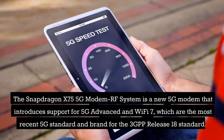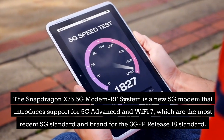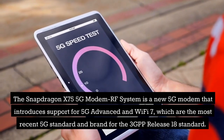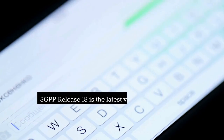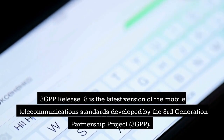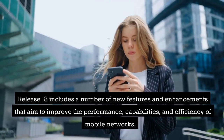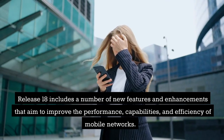The Snapdragon X75 5G modem RF system is a new 5G modem that introduces support for 5G Advanced and WiFi 7, which are the most recent 5G standard and brand for the 3GPP Release 18 standard. 3GPP Release 18 is the latest version of the mobile telecommunications standards developed by the Third Generation Partnership Project, and includes new features and enhancements aimed at improving the performance, capability, and efficiency of mobile networks.